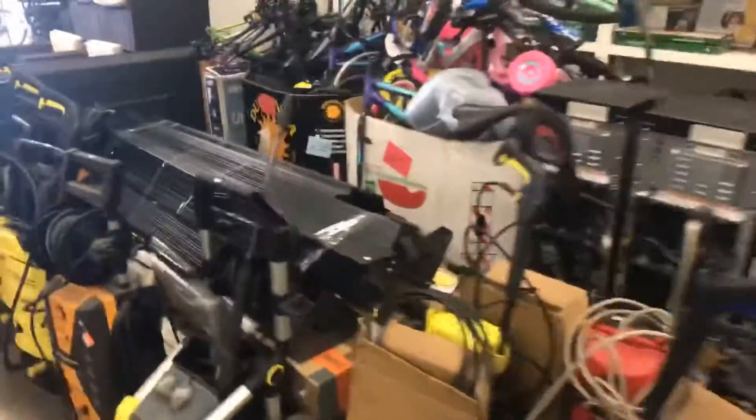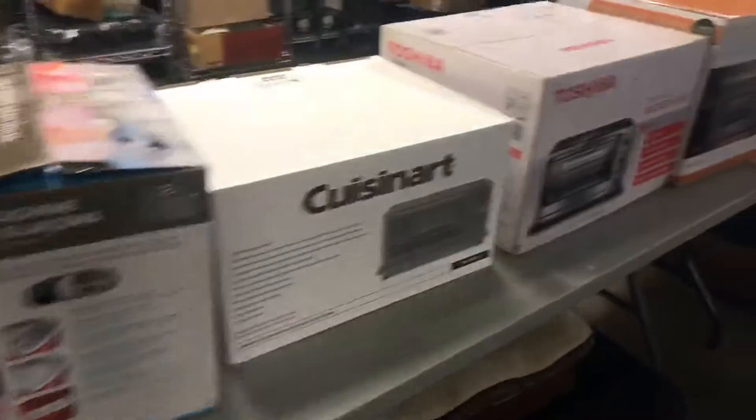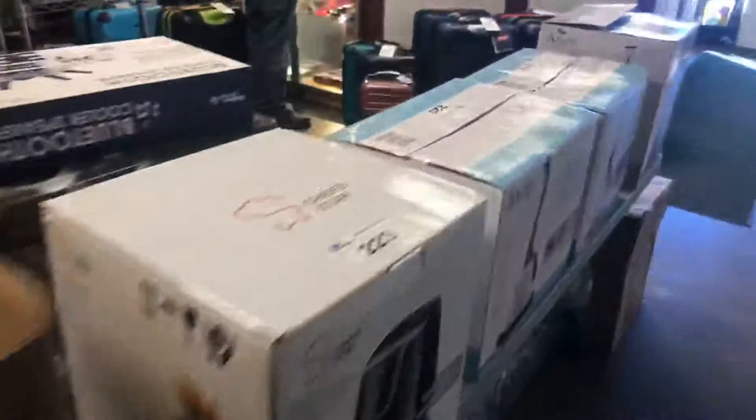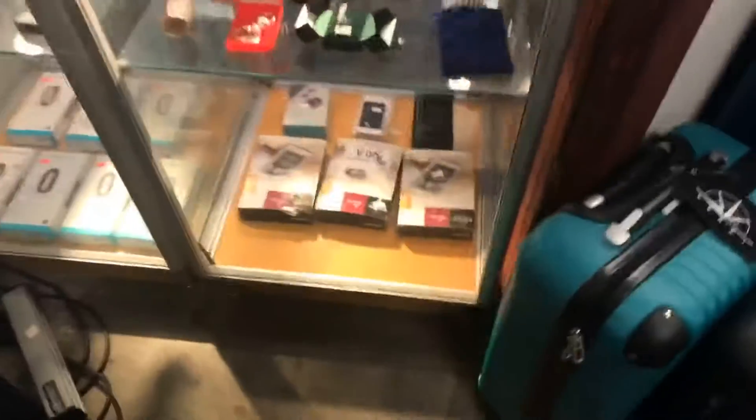More good household product — toaster ovens, Cuisinart, there's a Wolfgang Puck, that's a good one. Steam cleaners, lots of luggage over here — some nice luggage sets. Just going to take you over to the showcase. Got some Fitbit watches there.